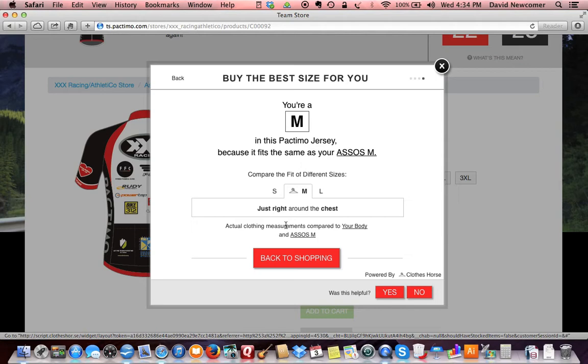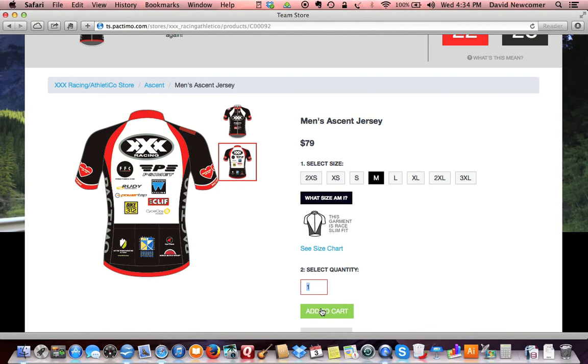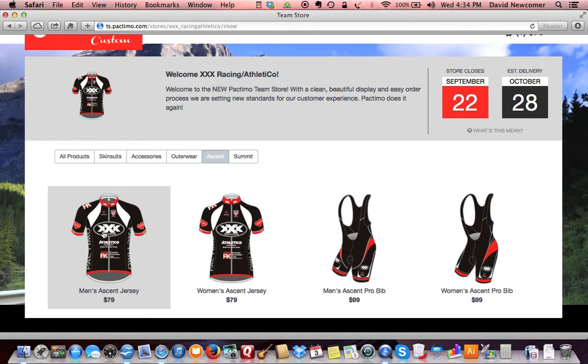Once you have your size, go back to shopping. Like what you see? Select your size and quantity and add the item to your cart. Select continue shopping to return to the store and select additional garments.